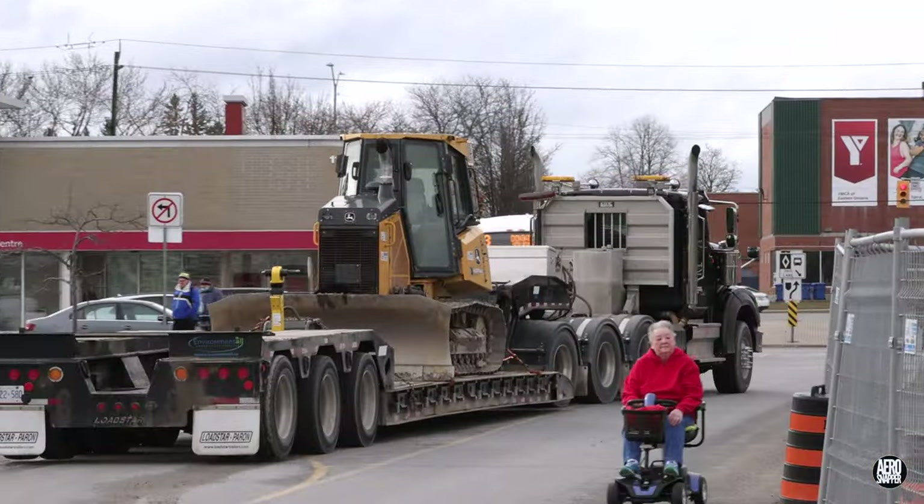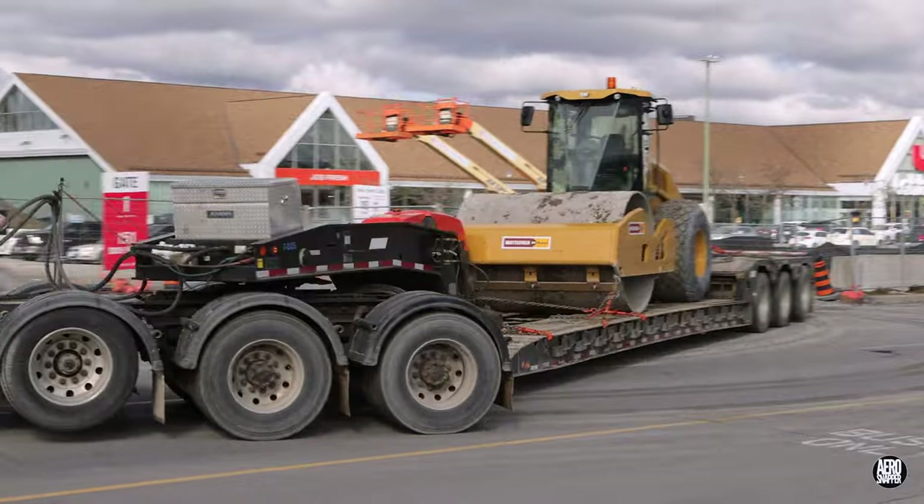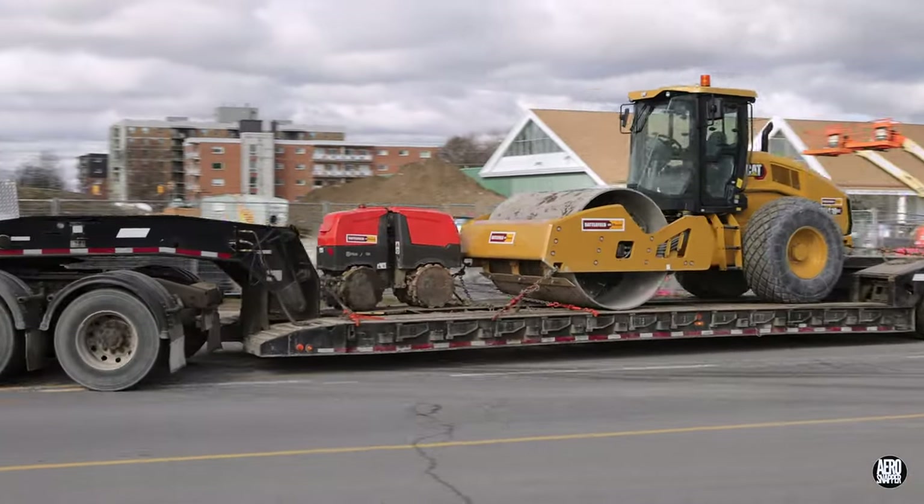Before we leave, we should note that the last bulldozer and the roller compactor both departed the site on Friday.